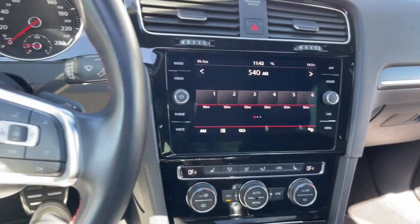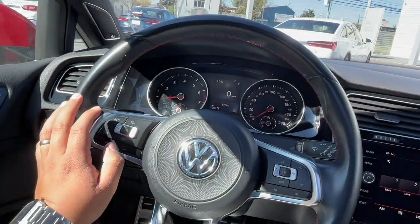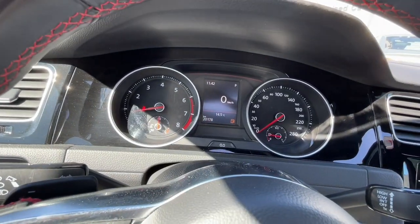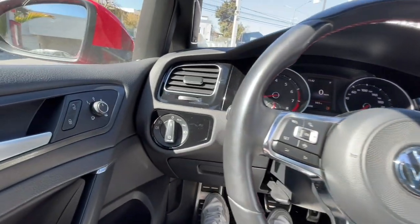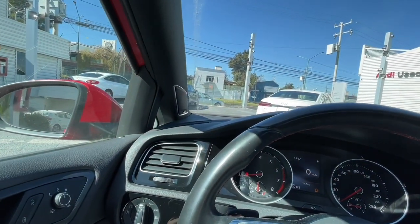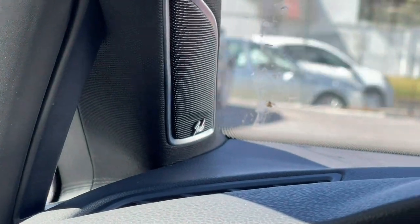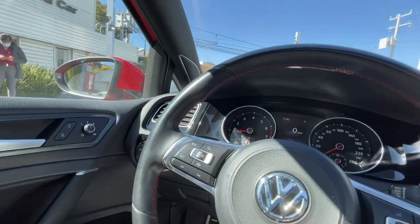La verdad es que es uno de los autos más padres que puedes ver. A mí me encanta. Te lo vas a llevar con tan solo 20,178 kilómetros. Tiene modo automático de luces y audio Fender.